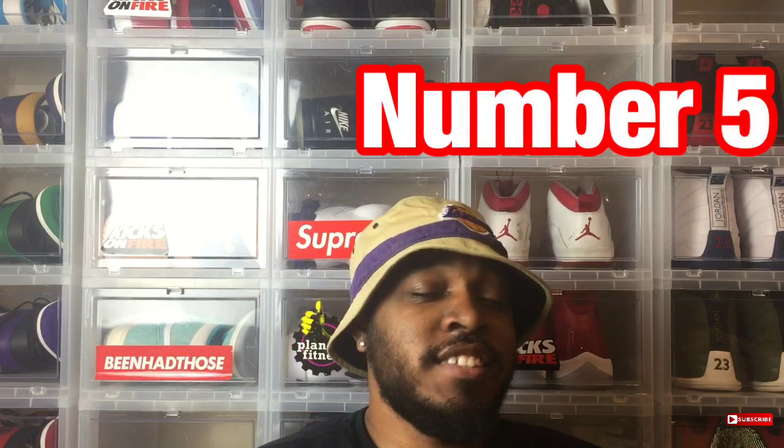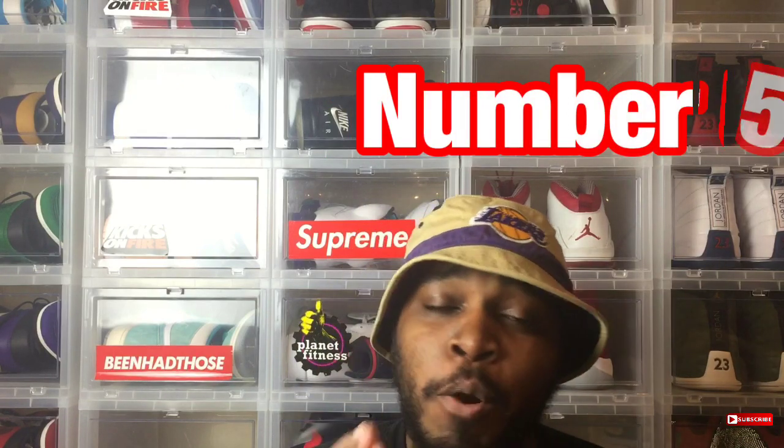Speaking of what happened to packs, I want to give y'all my top five favorite Jordan packs. This is my personal list, so if you see something I forgot, go ahead and put it in the comment section below. Let's get started.